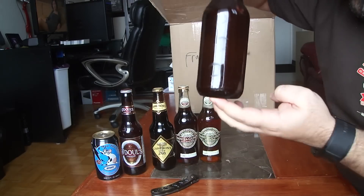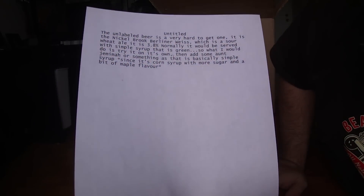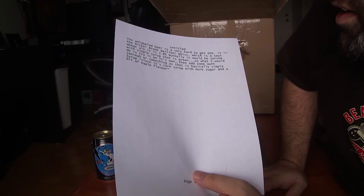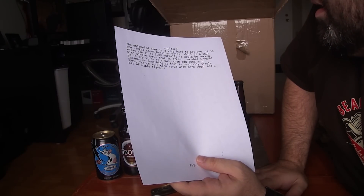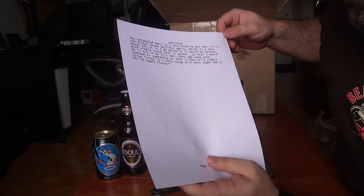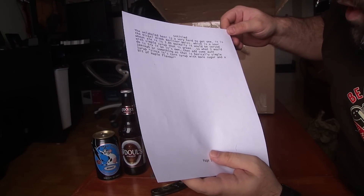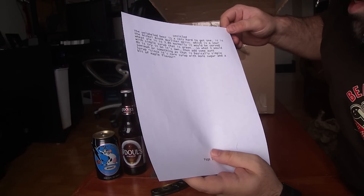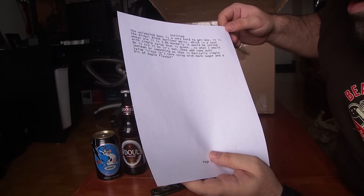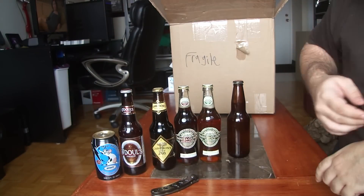So the bottle without a label — Chad sent me a note. That's what it is: the unlabeled beer is a very hard to get one. It is the Nickelbrook Berliner Weiss, which is a sour wheat ale at 3.8% ABV. Normally it would be served with a simple syrup that is green, so what I would do is try it on its own, then add some Aunt Jeremiah or something that is basically simple syrup — since it's corn syrup with more sugar and a bit of maple flavor. I am going to try to get some of the syrup; I will try.